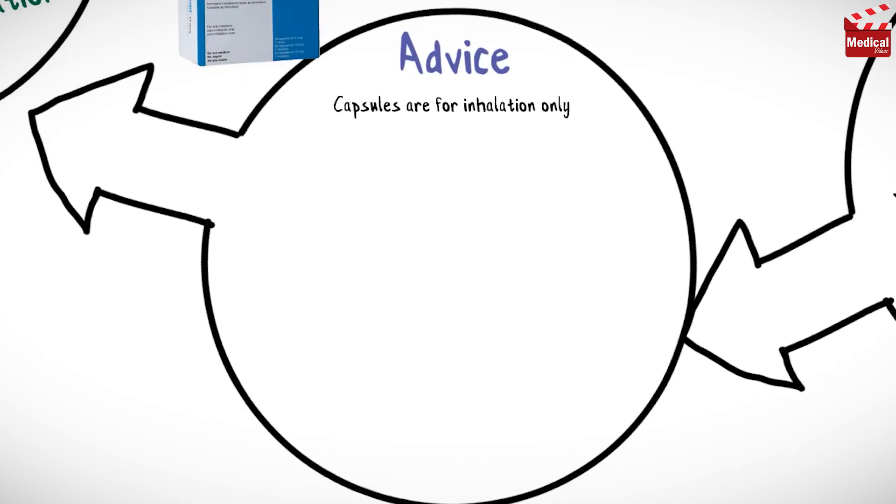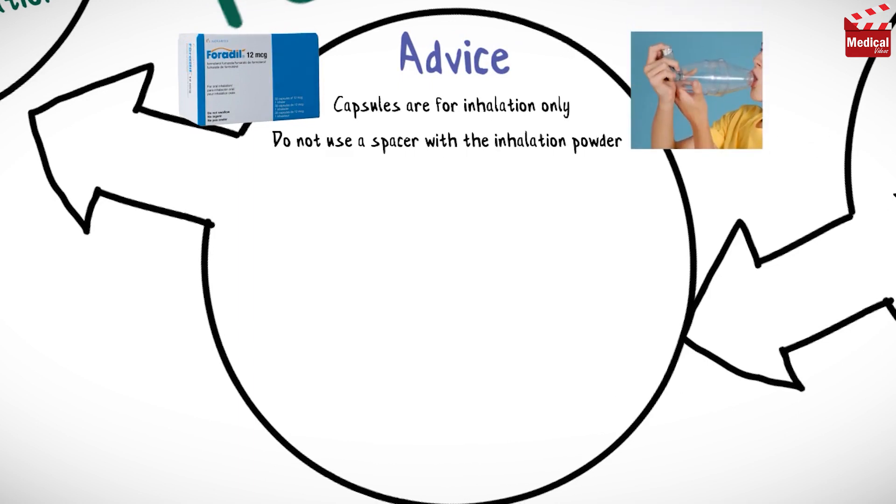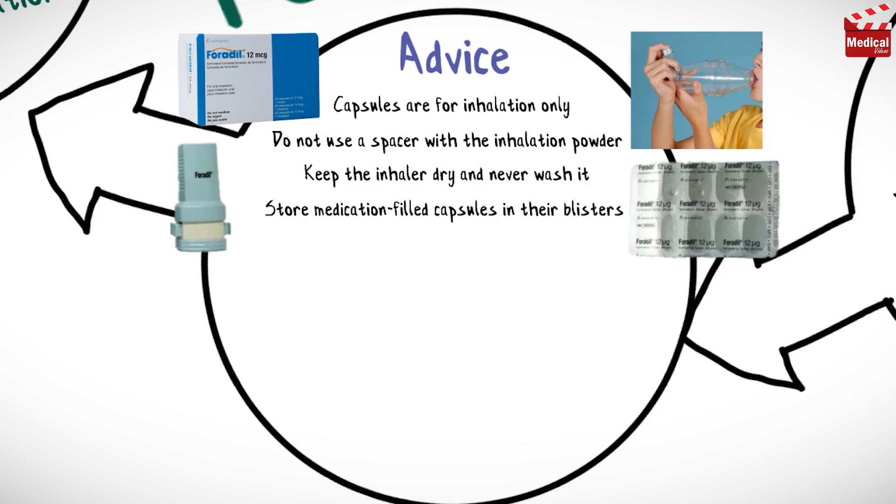Capsules are for inhalation only and should not be swallowed. Do not use a spacer with the inhalation powder and keep the inhaler dry and never wash it. Store medication-filled capsules in their blisters and only remove immediately before using.